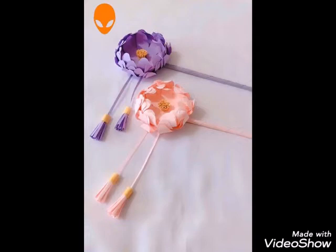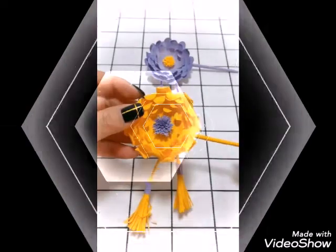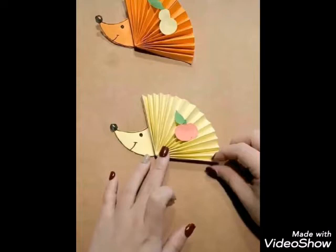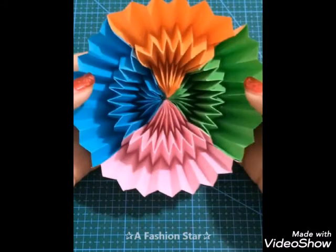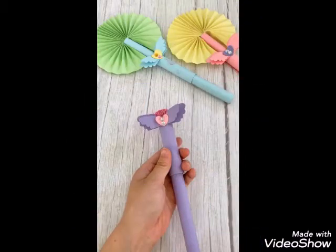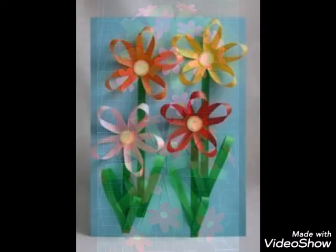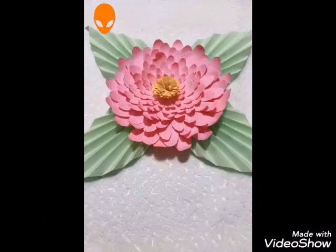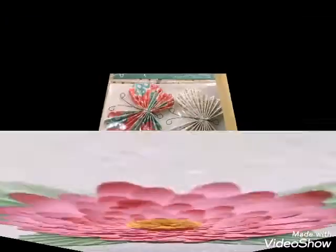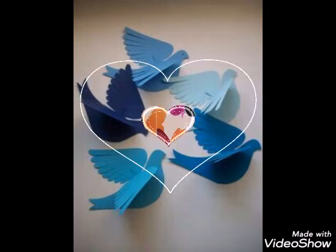Welcome back to my YouTube channel, Best Home Decoration. Today I have for you very beautiful, very elegant, and very stunning paper craft ideas. You can see different styles of paper crafts and many things made by hand — flowers, butterflies, and decorations.